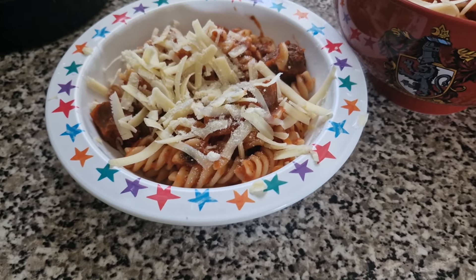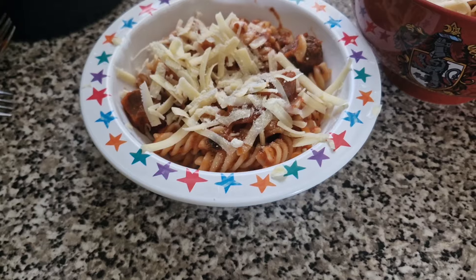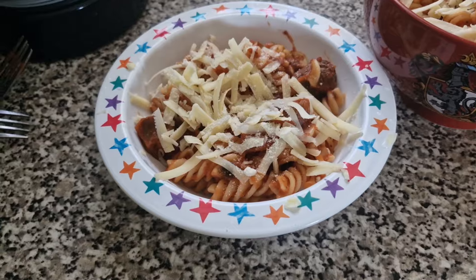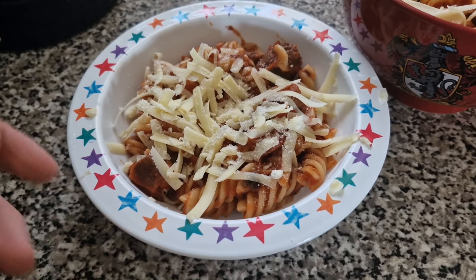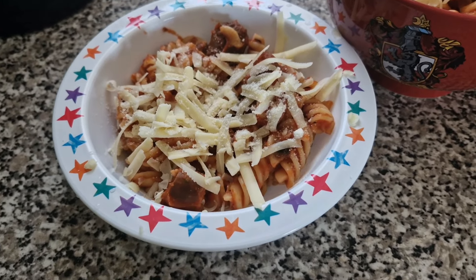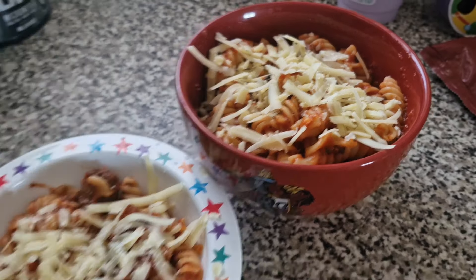Tonight the girls have got sausage pasta. This is my own sort of creation — it's pasta with passata and some tomato paste, garlic granules, onion granules, mixed herbs and a bit of salt. I've also added some mushrooms into it as well. These are the Richmond sausages they had for dinner yesterday, just trying to use them up. Both portions have got grated cheese on top.